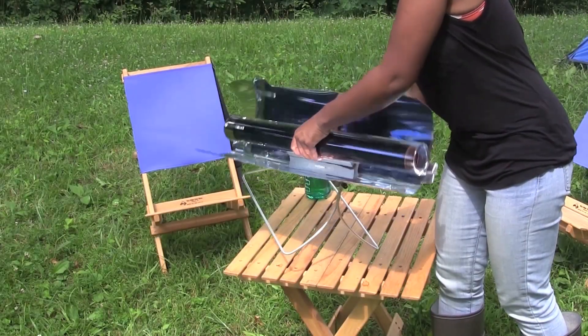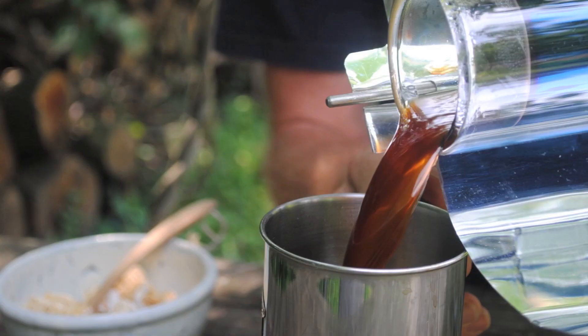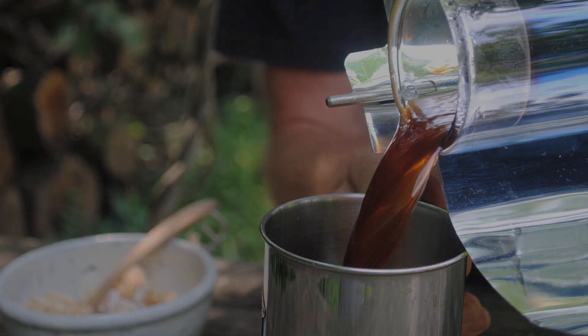The integrated stand allows it to be set horizontally when roasting foods, and with a simple adjustment, positioned vertically to sterilize water over coffee.